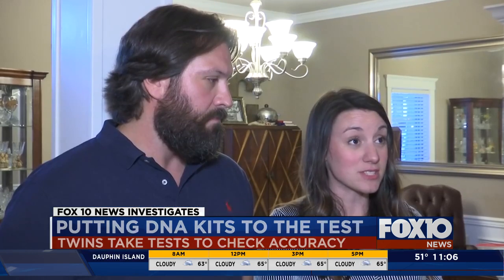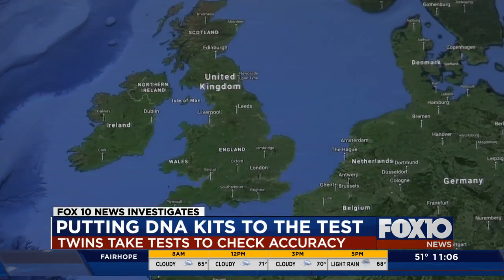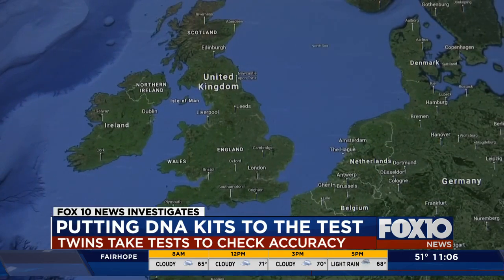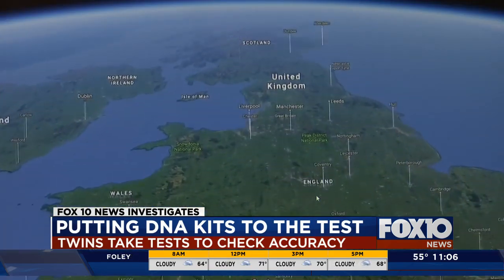My dad's side was all European, so basically from the U.K. I know his family last name is Clark, which is traditionally Irish or Scottish, so I'm interested to see what theirs comes back as. And indeed, all three tests pegged the twins' ancestry in that region of the world.